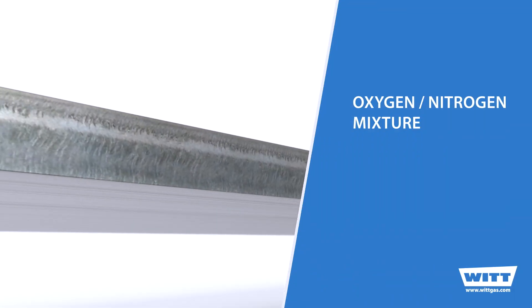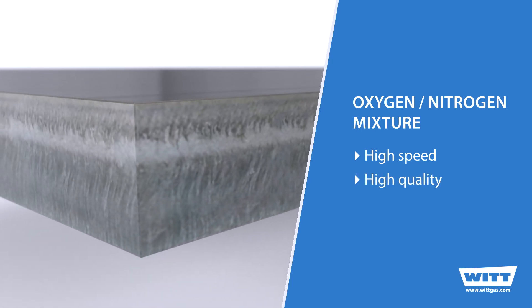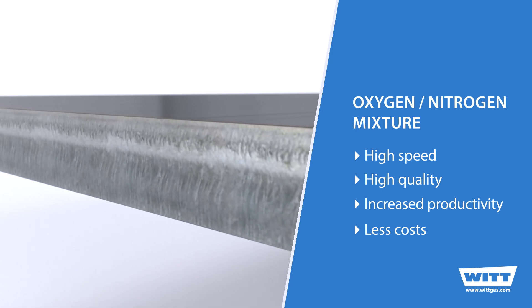Instead of single gases, gas mixtures of nitrogen and oxygen are now preferred, enabling higher quality cuts at much higher speeds. To produce the required high quality gas mixtures, you need high quality gas mixing systems.